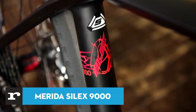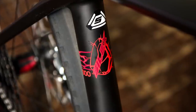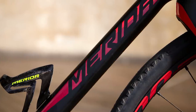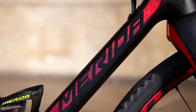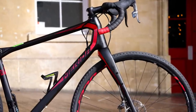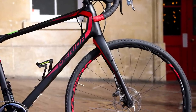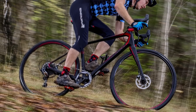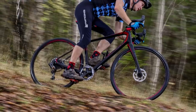Merida's mountain bike inspired gravel bike, the Silex 9000, got our reviewer grinning over a variety of terrain, offering excellent off-road handling while still able to turn a wheel easily to road riding too. The Silex 9000 gets a full carbon fibre frame and fork, and it's a very good one. Up front the fork has a tapered steerer for added resistance to steering and braking forces, and under heavy braking there was no judder whatsoever.